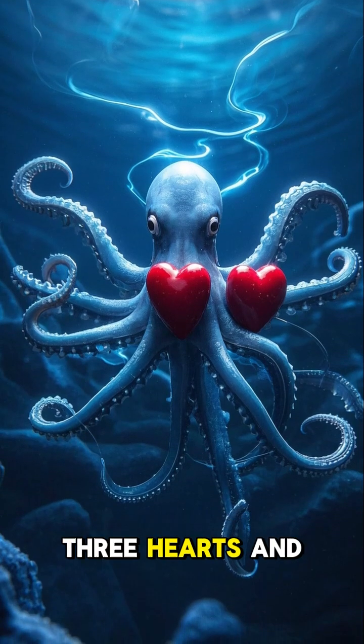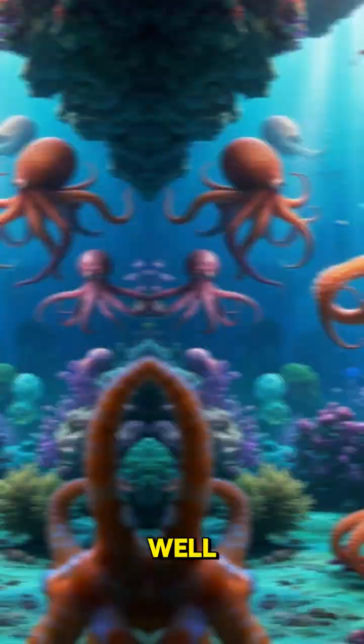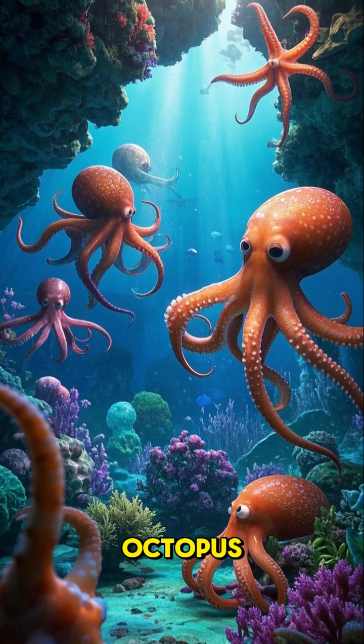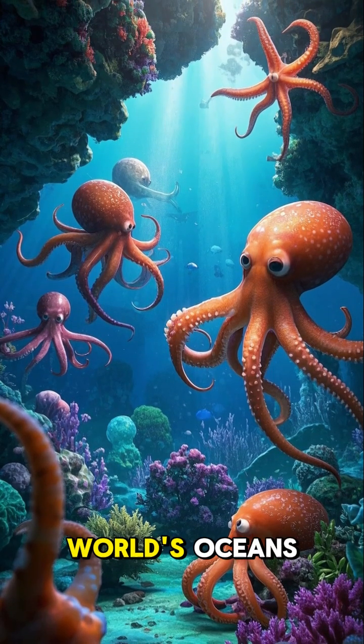Did you know that octopuses have three hearts and blue blood? There are over 300 species of octopus, and they can be found in all of the world's oceans.